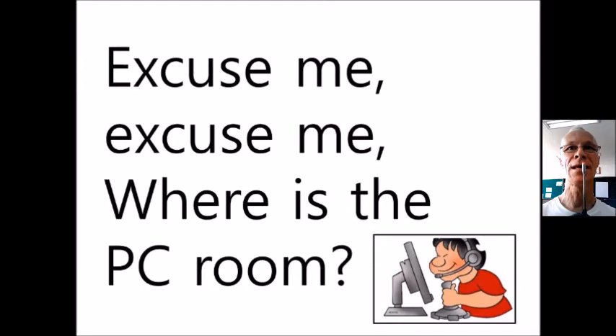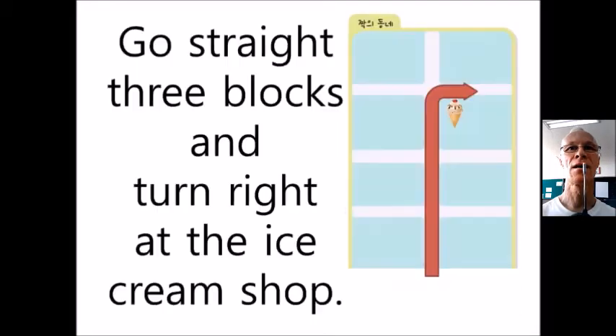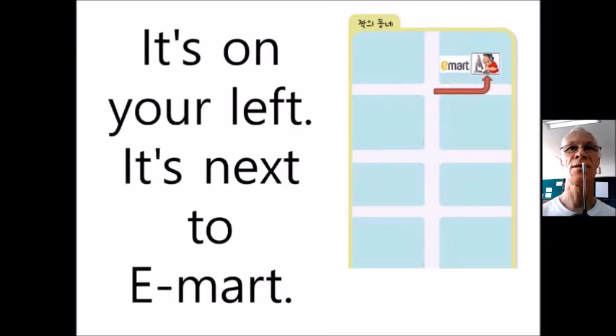Excuse me, where is the PC room? Go straight three blocks and turn right at the ice cream shop. It's on your left, it's next to E-Mart.